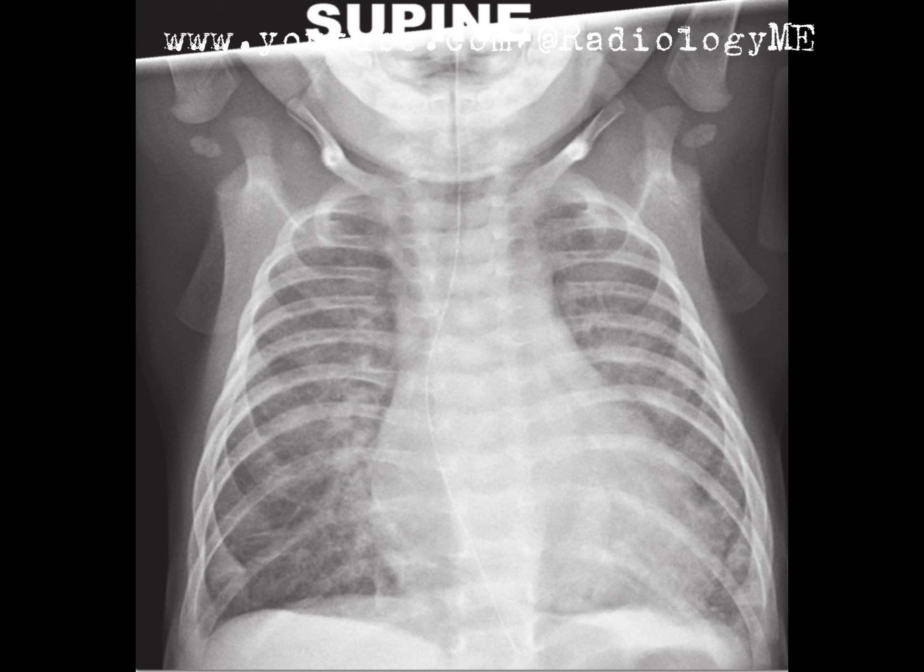In terms of the overall structures, there's something very clear going on here with the carina — it's splayed. This tells me that the left atrium is likely enlarged, because splaying of the carina is a classic sign in such cases.